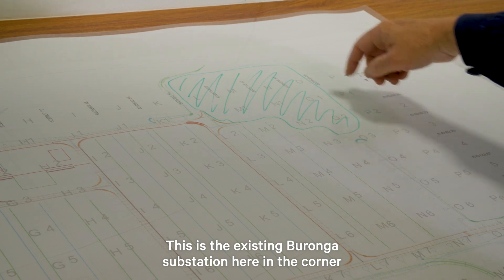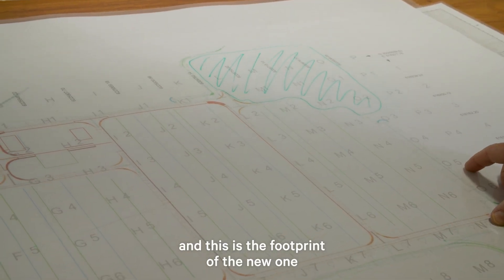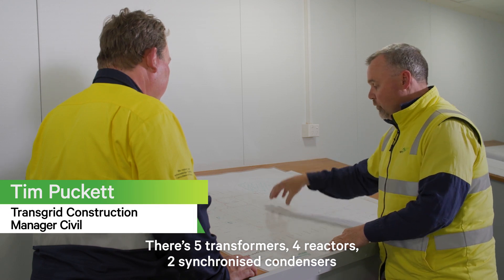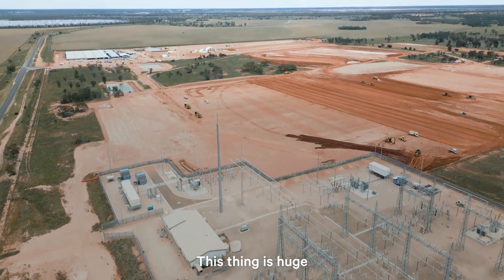This is the existing Baronga substation here in the corner, and this is the footprint of the new one. There are five transformers, four reactors, two synchronised condensers. This thing is huge.